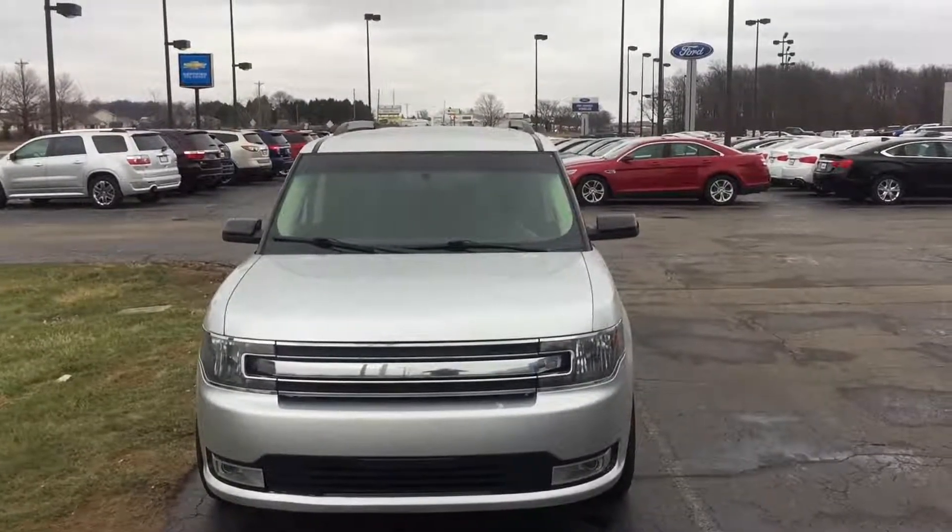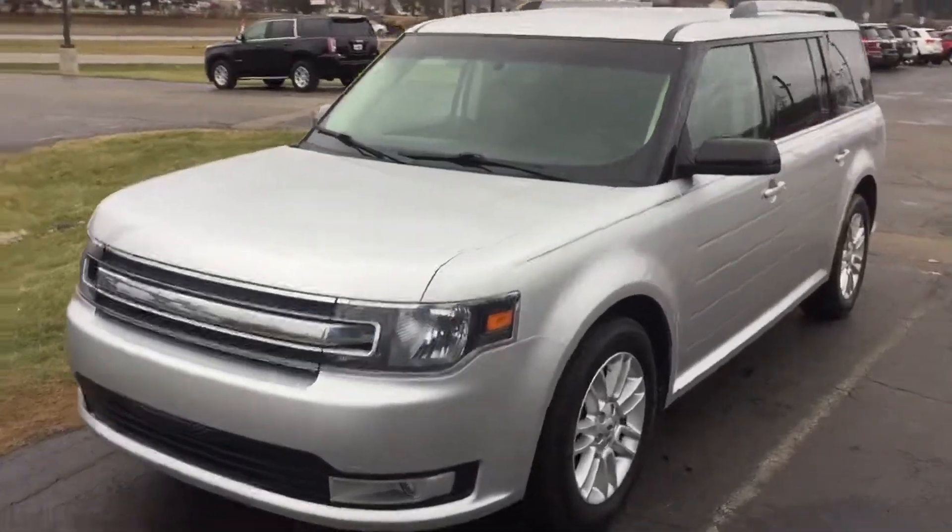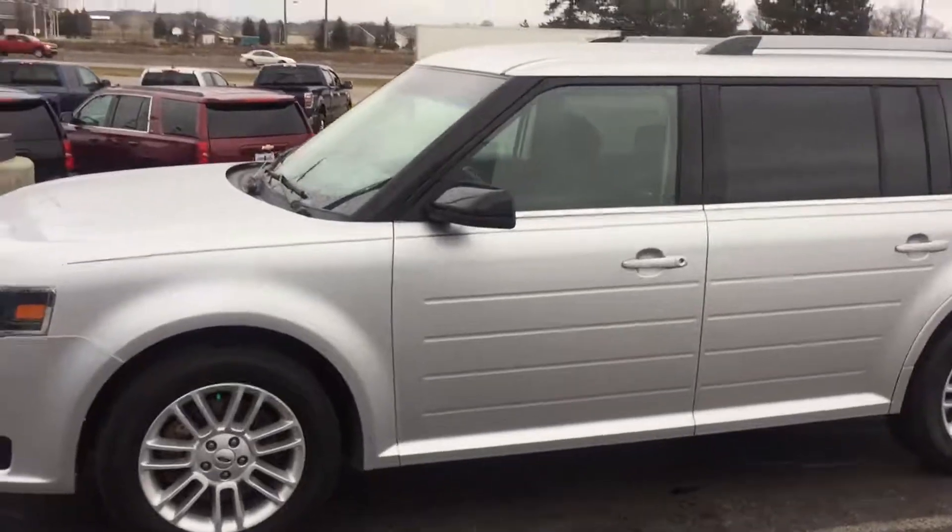Hey Andrew, this is Joe from City Ford in Columbia City. I am doing a walk-around video of the Ford Flex that we have available that we spoke about on the phone.